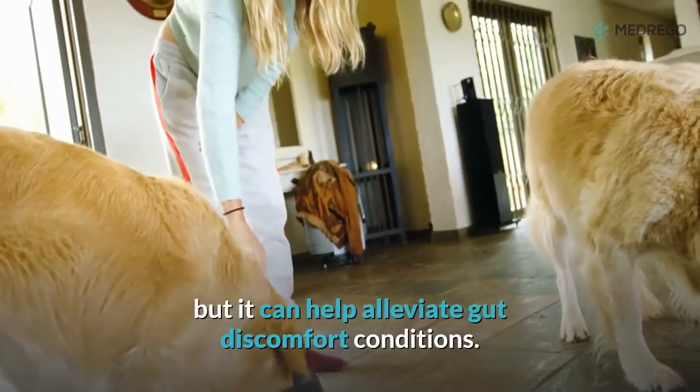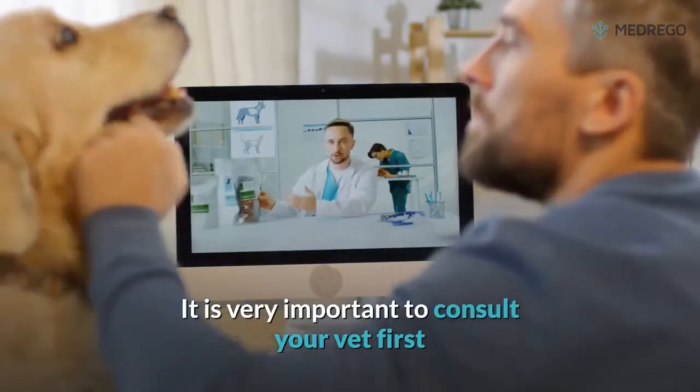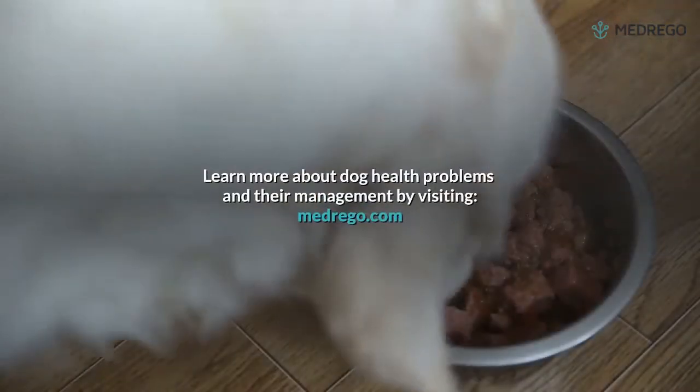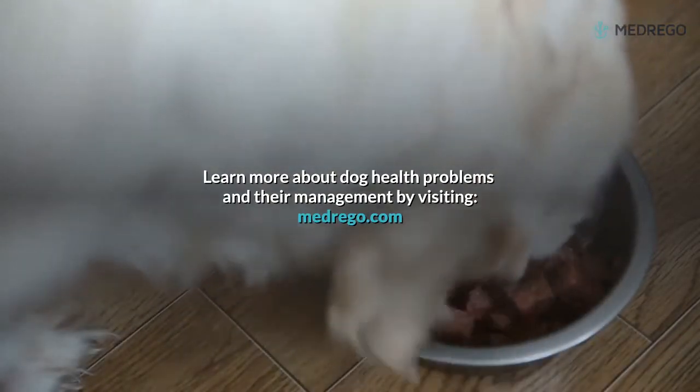Conclusion: a bland diet is not a treatment for vomiting or diarrhea, but it can help alleviate gut discomfort. It is very important to consult your vet first and proceed with treatment according to his instructions. Learn more about dog health problems and their management by visiting medrago.com.